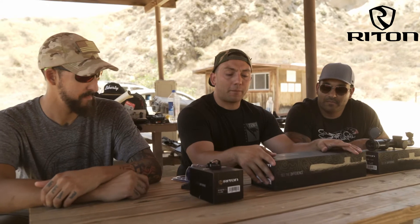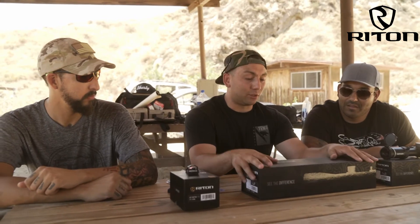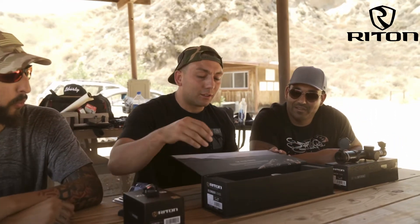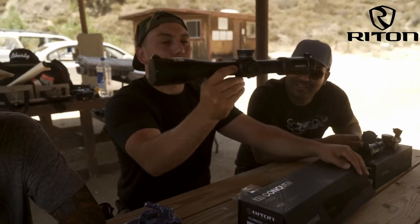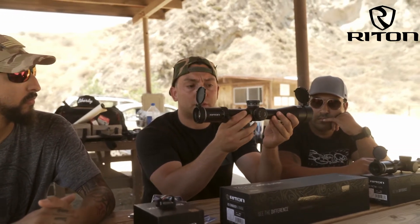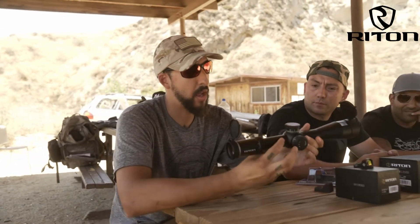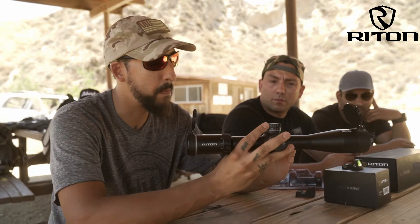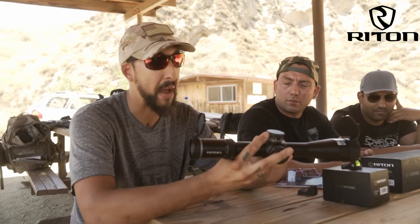The last one we have is the X5 5x25x50. This is probably by far the best optic they sent out, and I can't wait to mount it on one of our guns. Look how big this thing is. This one's got caps too, which is nice. What's cool about this one is it has MRAD versus MOA adjustments. I personally use MRAD adjustments, which is a little different than MOA in the increments you're measuring. It's preference-based — some precision shooters will prefer MOA over MRAD, but in my opinion it really comes down to preference.